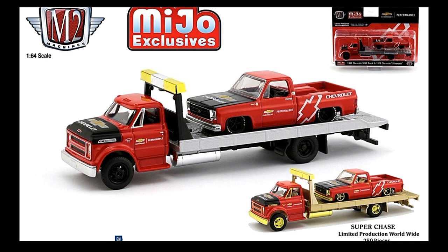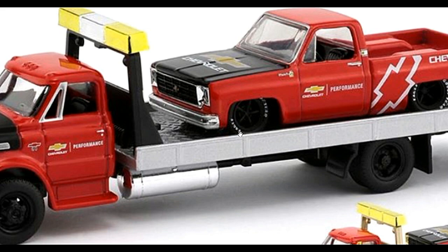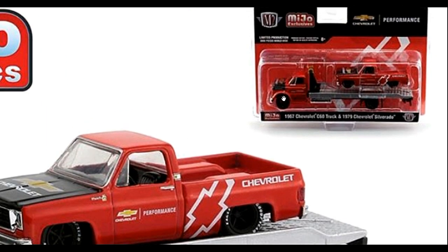Next up we've got some M2 Machines — some Miho Exclusive sets. We've got a Chevy pickup with a Chevy hauler. This is a super chase, limited production worldwide to only 350 pieces. The super chase has gold accents, while the regular version doesn't, and the rims on the regular version are black.